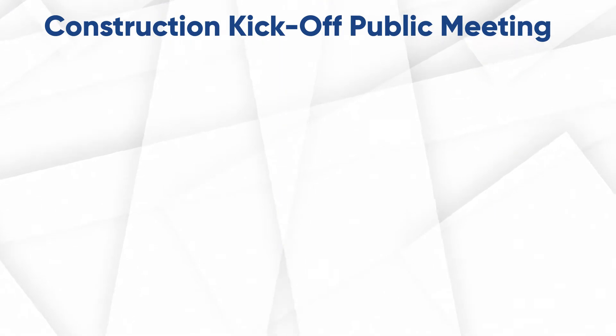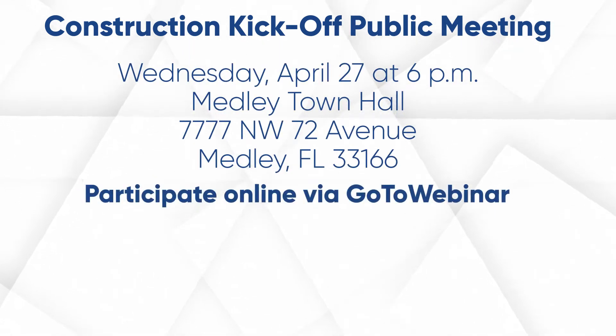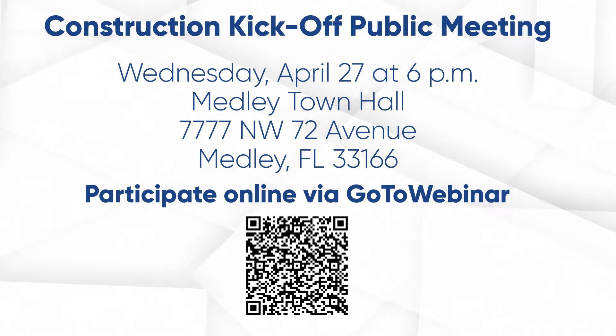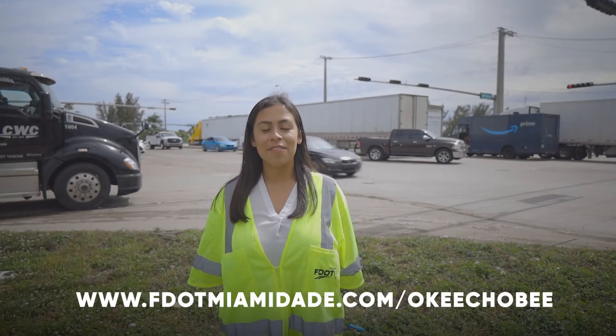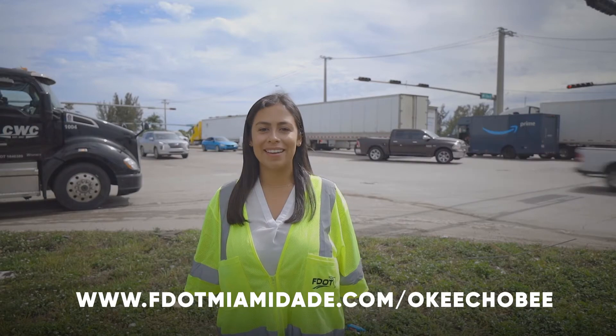To provide the community with more information, the department is hosting a public meeting on Wednesday, April 27, starting at 6 p.m. The meeting will be held in person at the Medley Town Hall and virtually via GoToWebinar. For corridor-wide information and to learn more about each segment, visit us at www.fdotmiami.com slash Okeechobee.